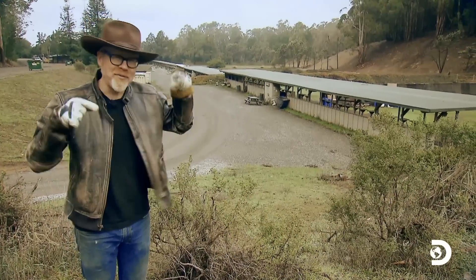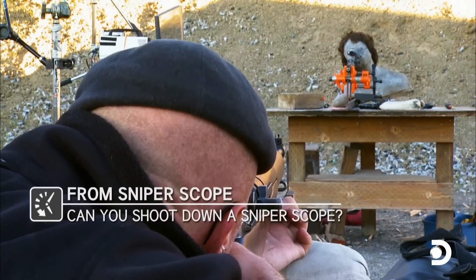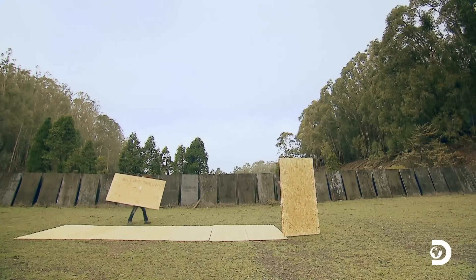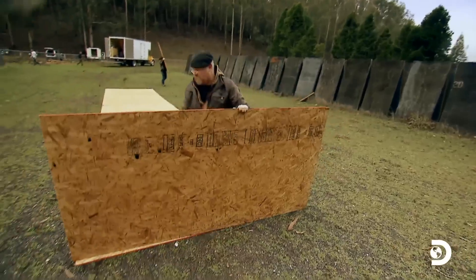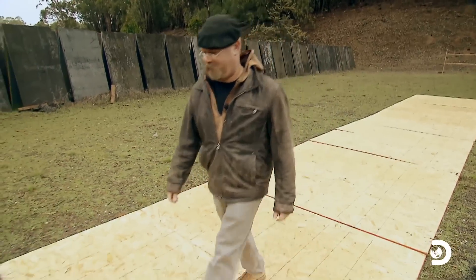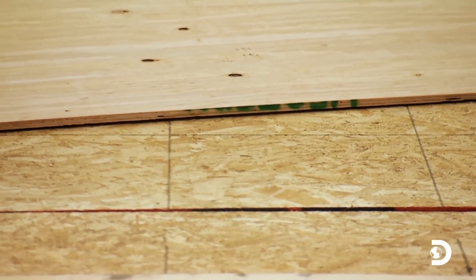We've actually been filming in this very location for 10 years. Down there is the range in which Jamie and I first got trained to fire sniper rifles. Today we are using one of their more remote ranges. Because in an episode devoted to accidental ammo, the Mythbusters are bringing some ballistic bedlam to their soon-to-be-made backyard — built from all this plywood.